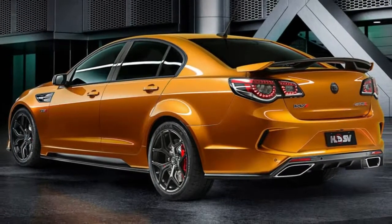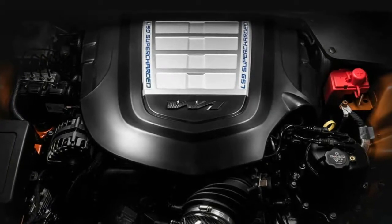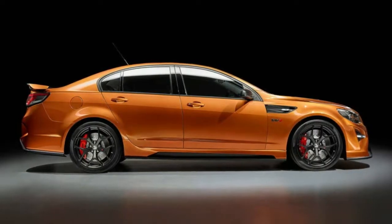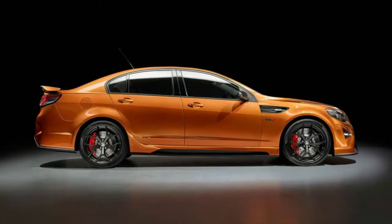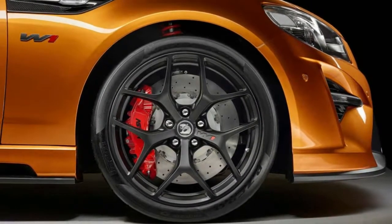"For all at HSV, this is a time for great reflection on what the company has been able to achieve to date," said Tim Jackson, HSV Managing Director. "Any success we've enjoyed has been directly attributable to our passionate staff, our dedicated dealer body and of course our loyal fans who have helped build this brand through its 30-year journey."